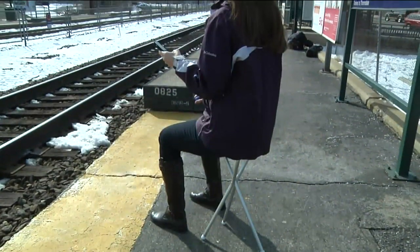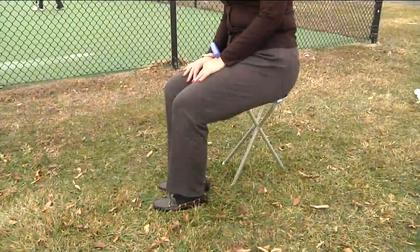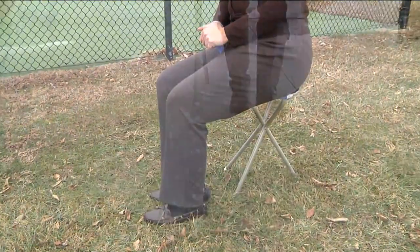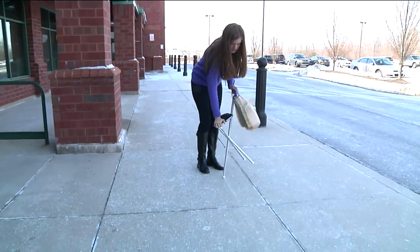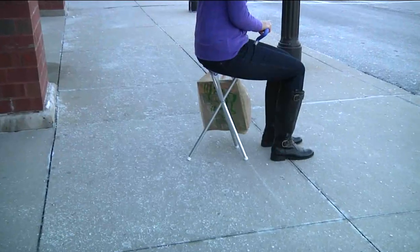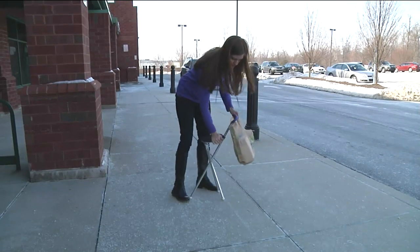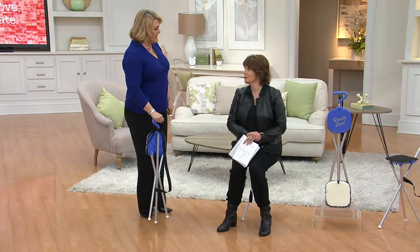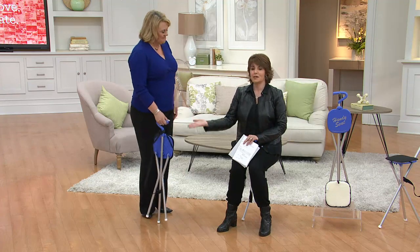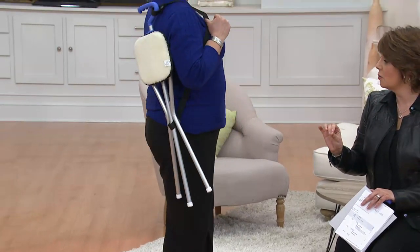Imagine sitting at the train station with nowhere to sit down — now you can. Take it with you when you go fishing; maybe dad loves to do that but can't stand anymore. The ball fields, soccer fields, lacrosse fields, the tournaments. And sometimes even when there are seats, on a cold day you want to sit in the sun — if the bleachers are in the shade, that's not working. On a hot day, you want a seat in the shade. With the Handy Seat, you can sit wherever and whenever you want.